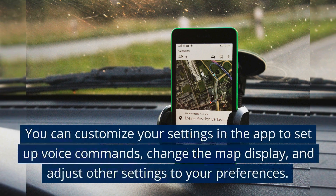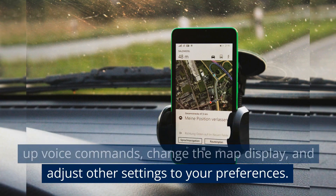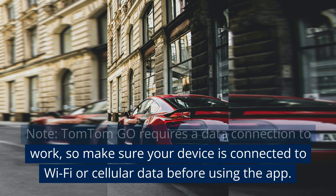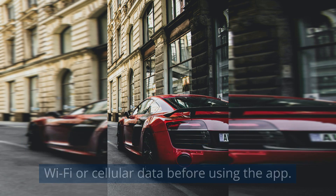TomTom Go also provides real-time traffic information and alternative routes if there are any delays or traffic congestion. You can customize your settings in the app to set up voice commands, change the map display, and adjust other settings to your preferences. TomTom Go requires a data connection to work, so make sure your device is connected to Wi-Fi or cellular data before using the app.